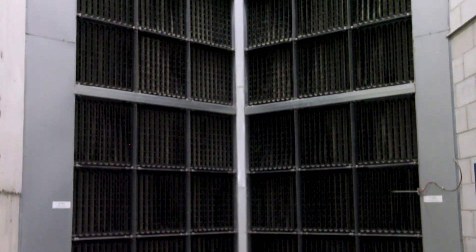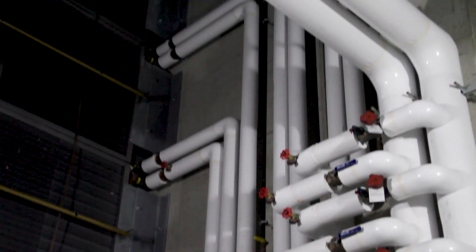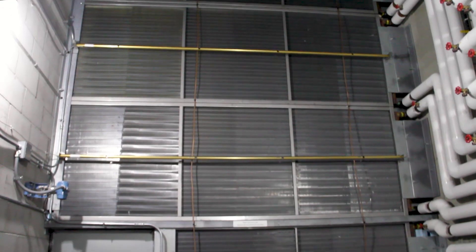What these machines have accomplished are reducing the Science Museum's purchases of hot water by 65 percent, saving the Science Museum nearly $300,000 a year, and cutting the Science Museum's carbon dioxide pollution by a third.